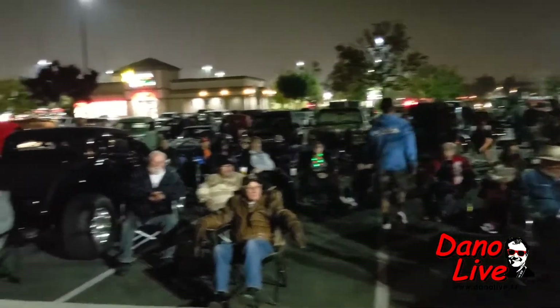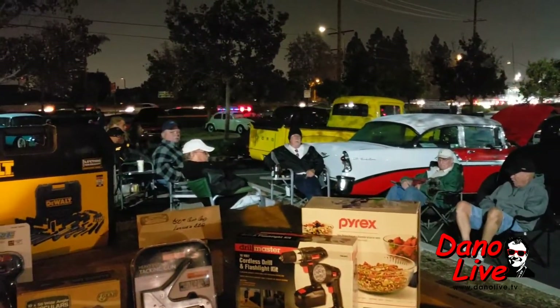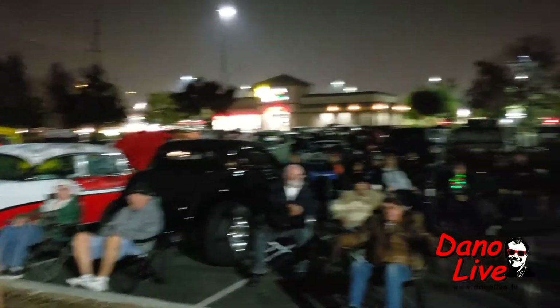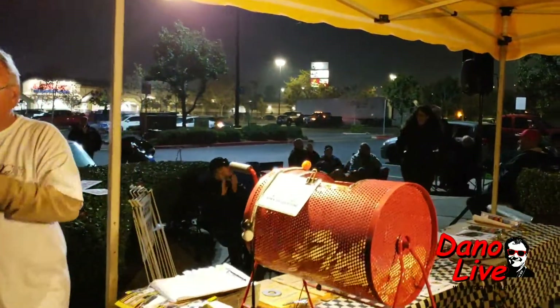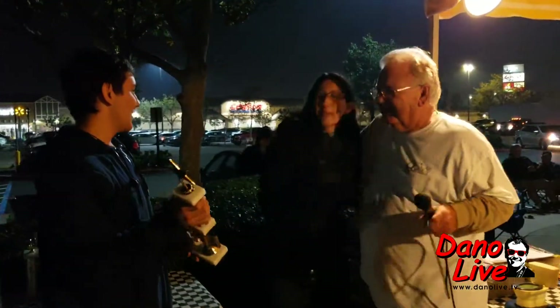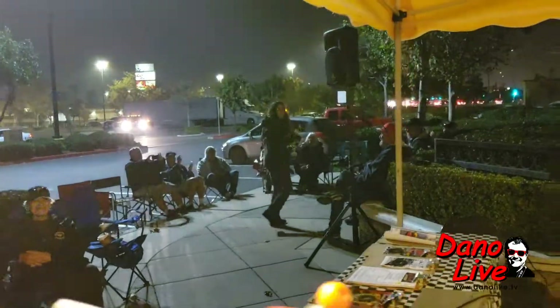Our next category, Best Ford, sponsored by Gabe's Trophies, goes to car number 37, a 1970 Ford Mustang Mach 1. Jenny from West Minnesota — and I've got to add, she parked that thing so straight she didn't need any help. Way to go, Jenny. Congratulations, thank you for coming to Carl's.